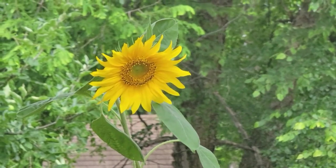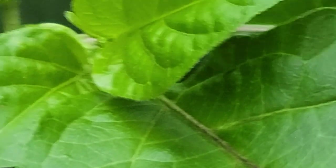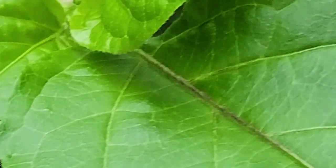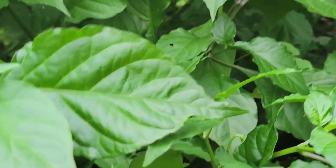Here follows the sunflower. And here we have some peppers. And those are ghost peppers.